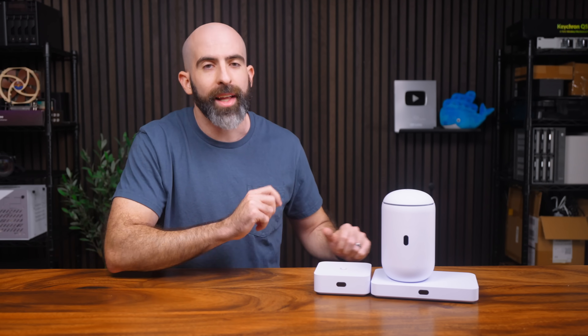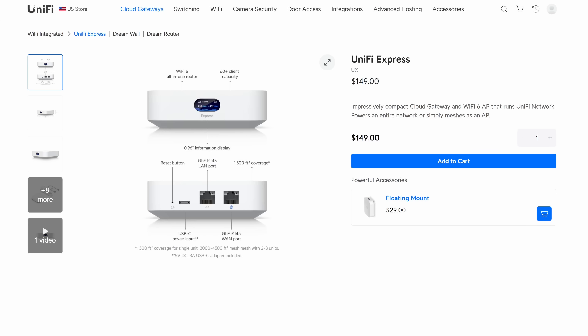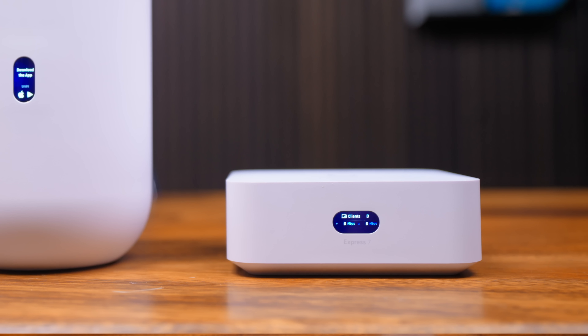Let's start by taking a look at the Express 7. The Express 7 is basically the evolved form of the original Express. You get a similar form factor as the original, but with a few key updates.